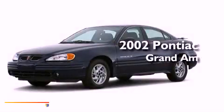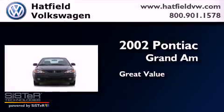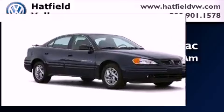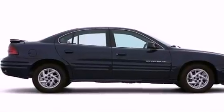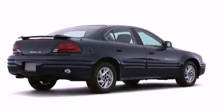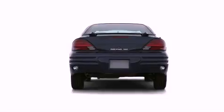This is a 2002 Pontiac Grand Am. All of the following features are included: a power driver's seat, air conditioning, cruise control, a CD player, a passenger side vanity mirror, a security system, front fog lights, a traction control system, a split folding rear seat, and a rear spoiler.